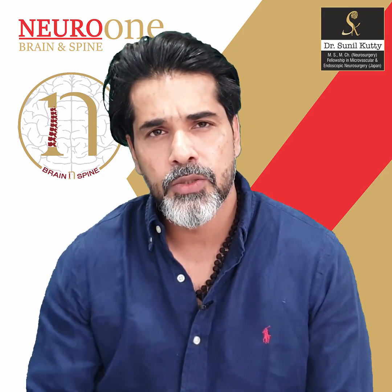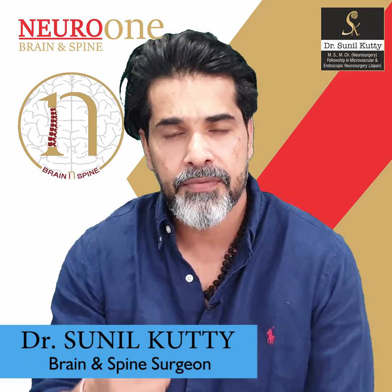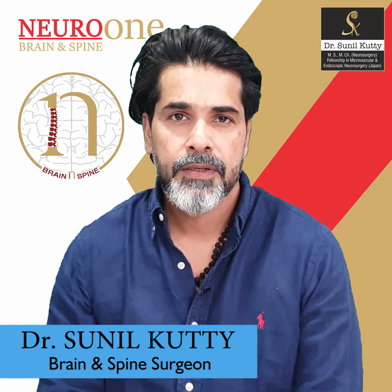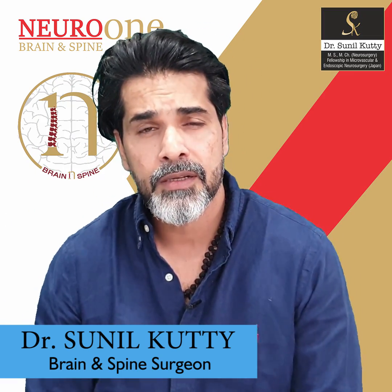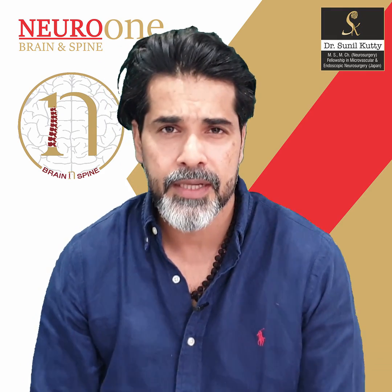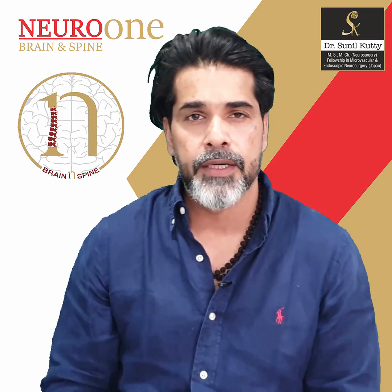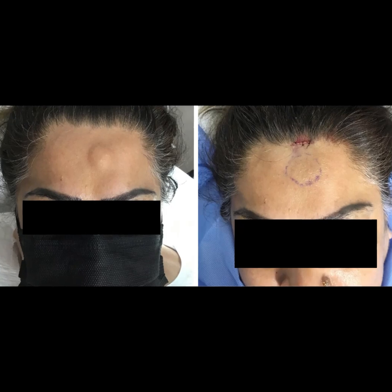Amongst those cases of osteomas which affect the skull, there are very few which actually require some kind of treatment. The ones which are behind the hairline, unless they cause really bad pain, do not warrant any treatment. But the ones which are in the small zone along the forehead usually require treatment, and most of the time the reason is cosmetic.